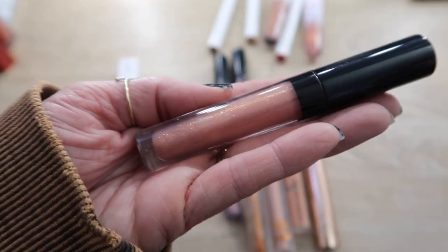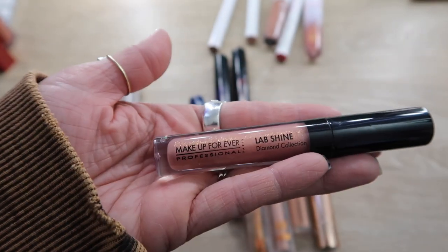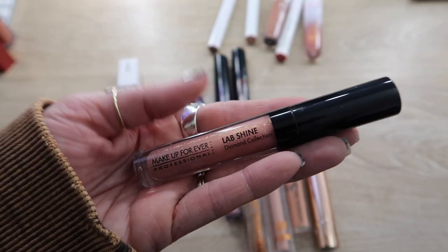It kind of hurts me to give this one up, but it's quite old. Do you see the gold shimmer in this lip gloss? This is my Makeup Forever one — it's very old and I do love it, but it can go.